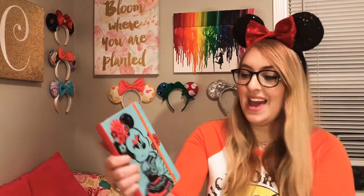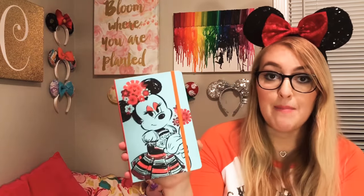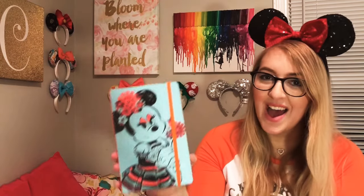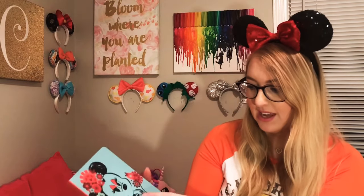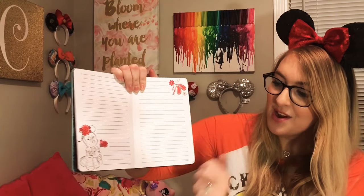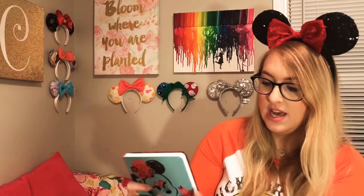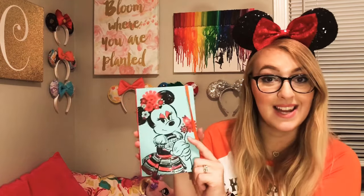Our very last item is so cute — it's a Minnie Mouse journal! Her outfit looks a little German to me, and I really love the colors. I use a journal often, whether for Disney vacation planning or jotting down ideas and pricing when I make my own Mickey ears. I've been using some really old journals forever, and now I have my very own Disney Parks exclusive journal. The pages are so cute — Minnie Mouse on one corner with little details on the other. It's a really nice hardcover journal, retailing at $17.99.